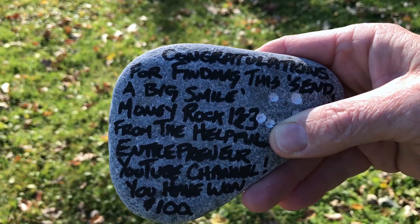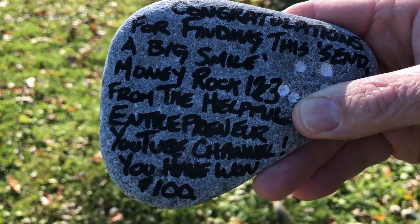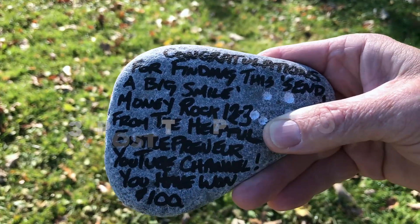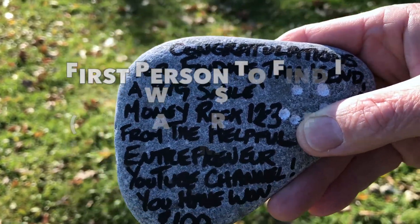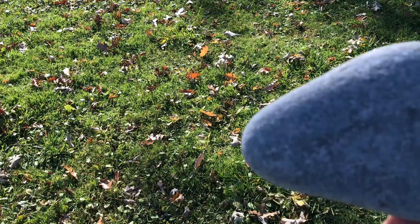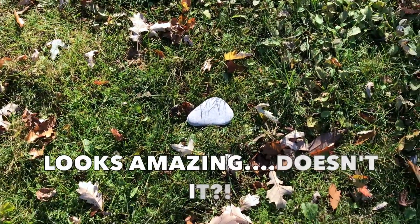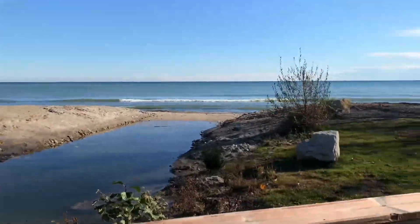Here is MoneyRock 12-3 that I will be planting today. I'll be placing it somewhere in Coronation Park here in Oakville. The first person that finds it, takes a picture of it showing the two words that are under my right thumb right now — right here — on Instagram and tags me, the first one that finds it will win the $100. Simple as that. I'm going to be placing it face downwards, so that's the top of the rock — it's going to look like that somewhere here in the park.